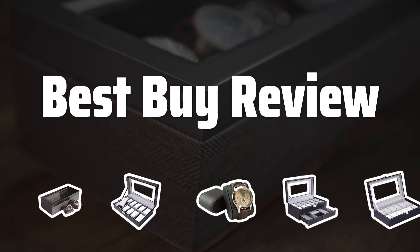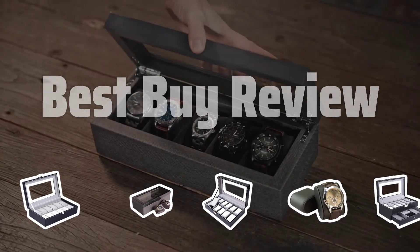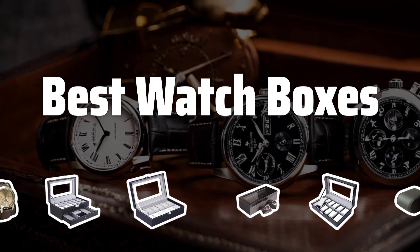Welcome to Best Buy Review. The best watch boxes is probably one of the most essential accessories for watch enthusiasts and collectors alike. Now let's take a look at the best watch boxes we choose for you.